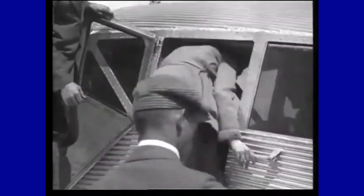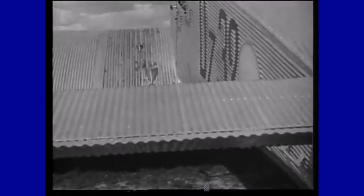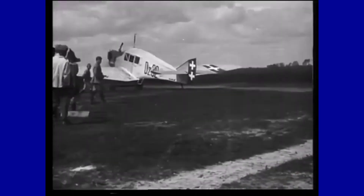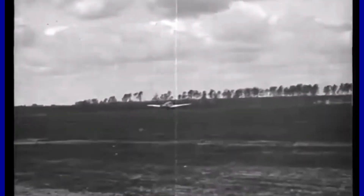Produced from 1919 to 1932, the airplane's design included a corrugated duralumin metal skin as a reinforcing element. The corrugation was both a strength and a weakness: on the one hand it provided greater strength, on the other it increased drag — technology common to early Junkers aircraft.